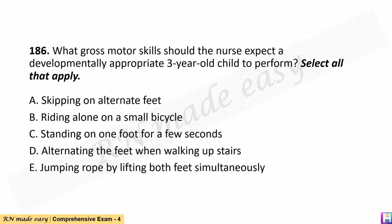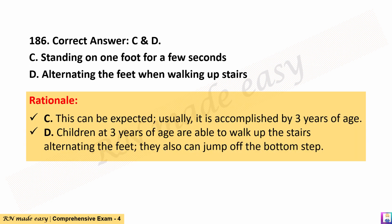Question 186. What gross motor skills should the nurse expect a developmentally appropriate 3-year-old child to perform? Select all that apply. A. Skipping on alternate feet. B. Riding alone on a small bicycle. C. Standing on one foot for a few seconds. D. Alternating the feet when walking upstairs. E. Jumping rope by lifting both feet simultaneously. The correct answers are C and D. Rationale: C. This can be expected; usually it is accomplished by 3 years of age. D. Children at 3 years of age are able to walk up the stairs alternating the feet; they also can jump off the bottom step.